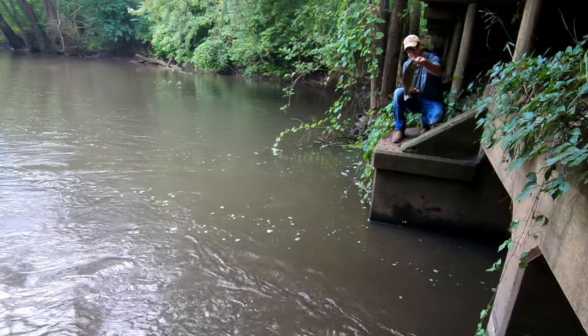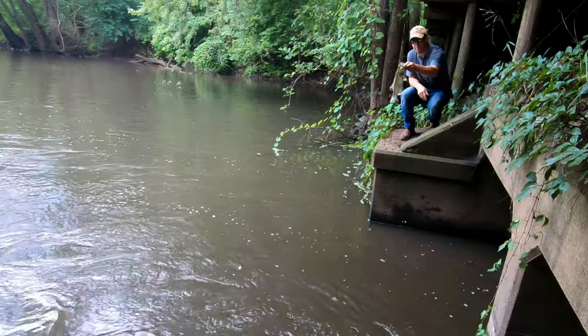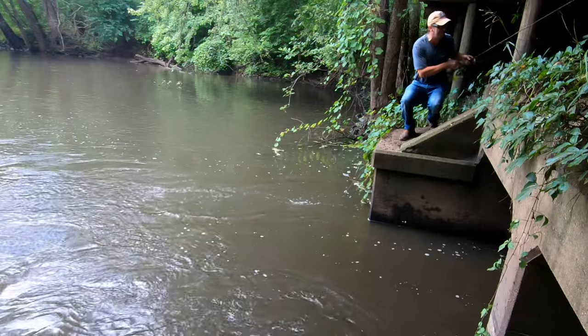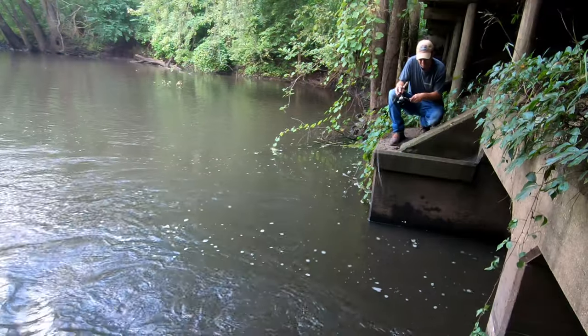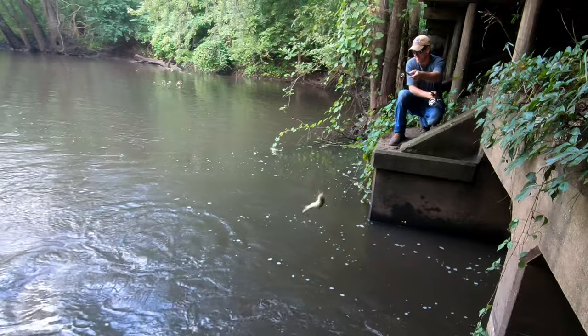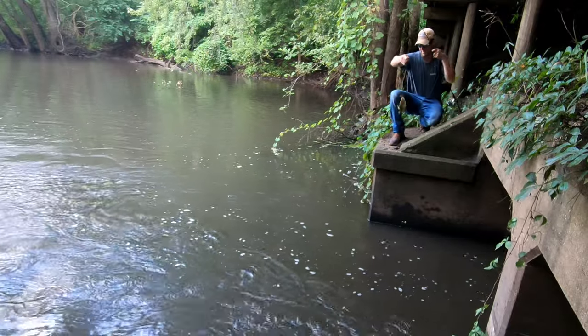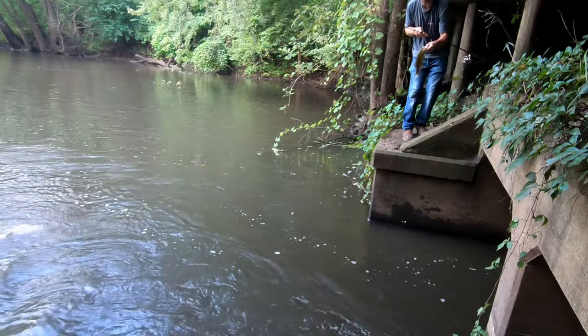Nice, that's 15-16 inches. Here we go. Oh my god.